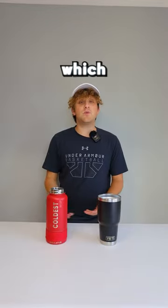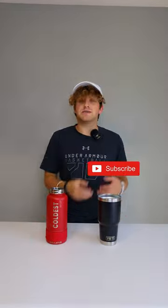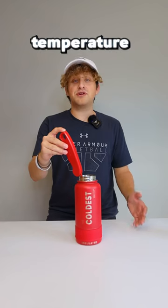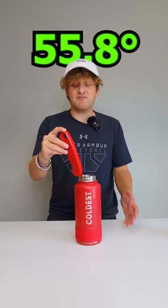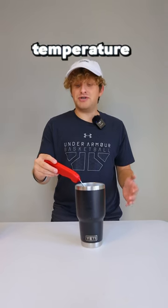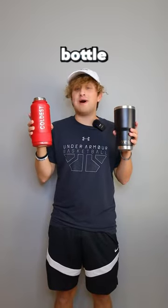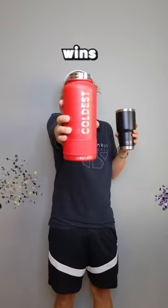All right, it's been 24 hours — let's see which bottle kept the water colder. Subscribe if you think it was Yeti, but like if you think it was Coldest. The final temperature of the Coldest bottle is 55.8 degrees, and the final temperature of the Yeti is 60.3 degrees. After 24 hours, the Coldest bottle kept the water colder — so Coldest wins.